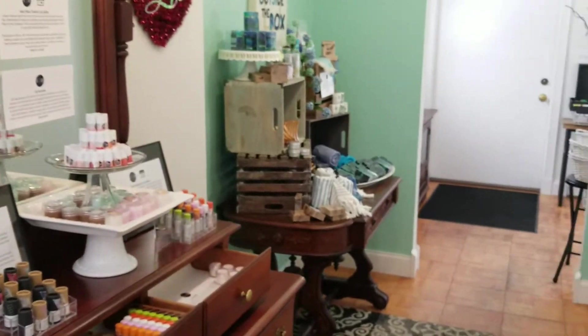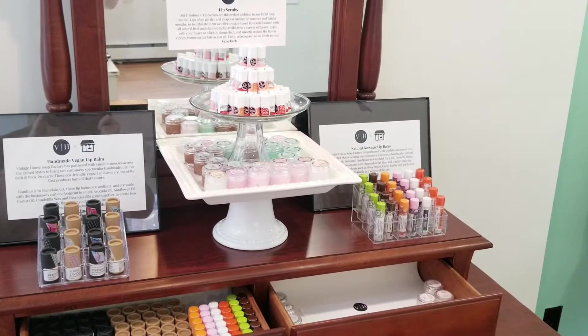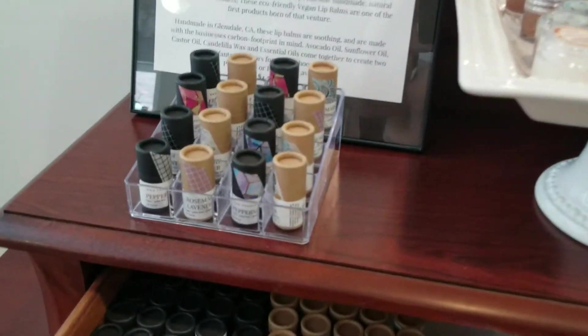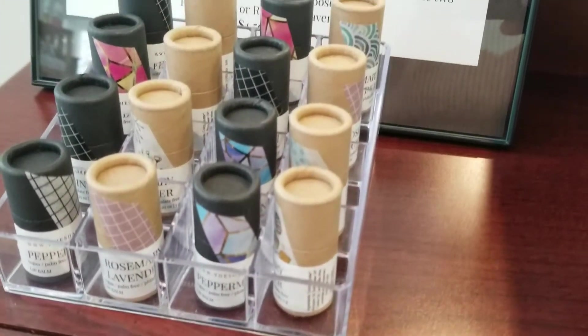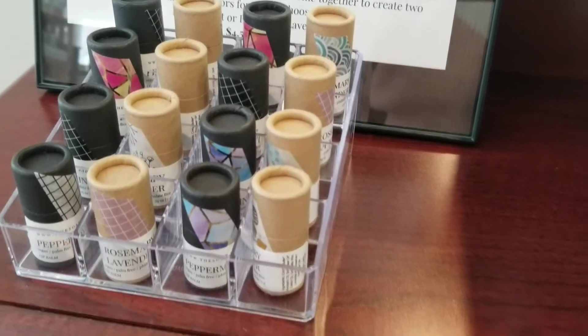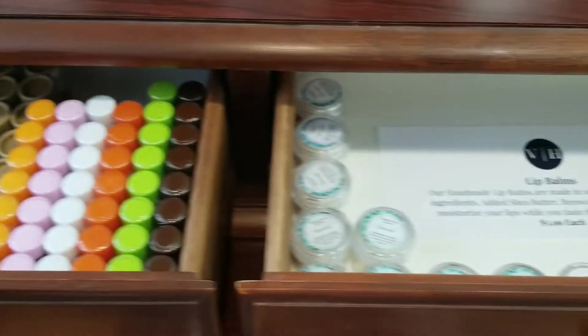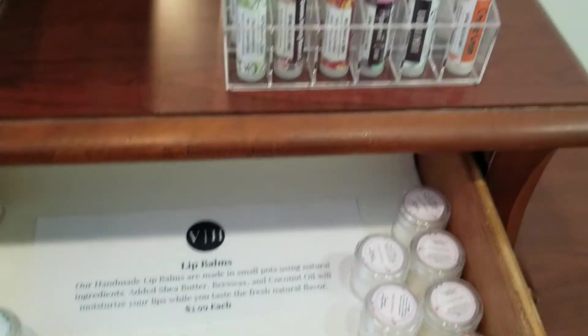We have a little bar here of just lip balms — our in-house lip balms and four other different types that I think you're going to love. These vegan lip balms right here, I'm using that right now — the rosemary and lavender. It's an eco-friendly vessel that you just push up. I absolutely love it. Comes in peppermint and rosemary and lavender. It's really hydrating and nourishing.